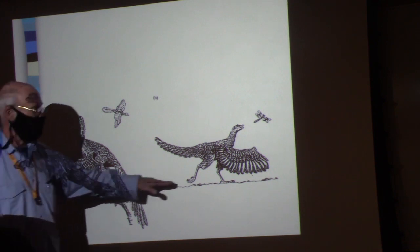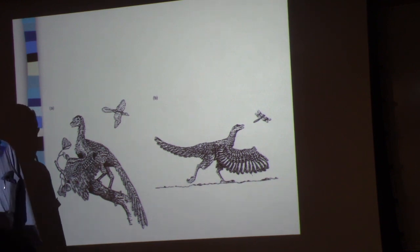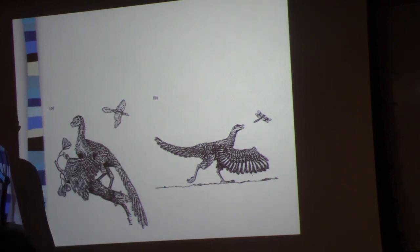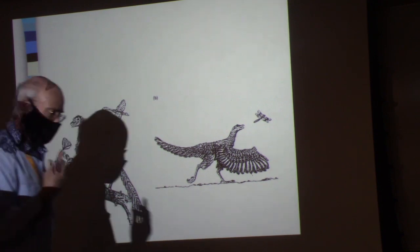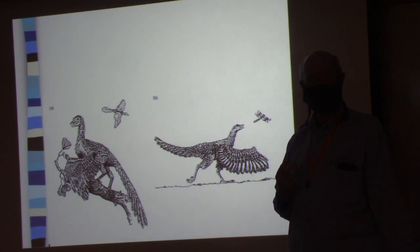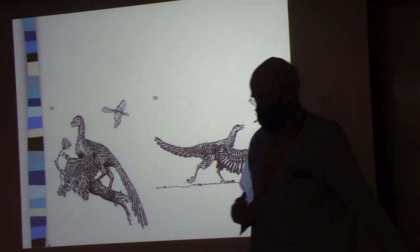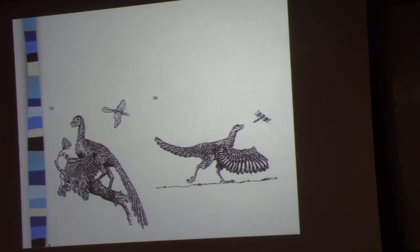Let's imagine we've solved that problem. Now, this animal has some kind of feathers and is going to jump and flap and catch an insect. It must have been a small animal — why? Think about all the animals you know that are capable of flying. Ostriches can't. Emus can't. Turkeys — for how far? Not very far.